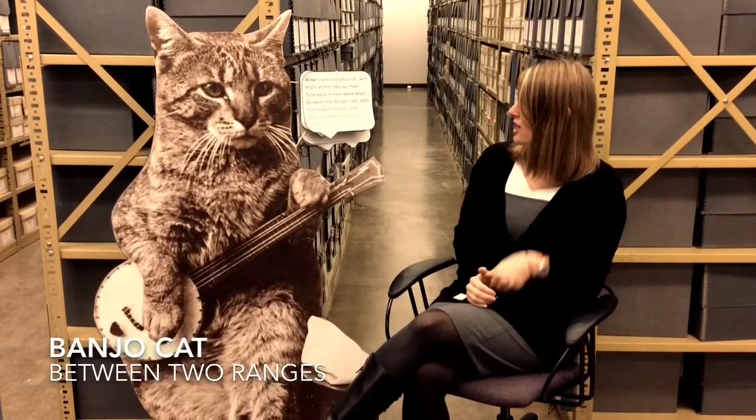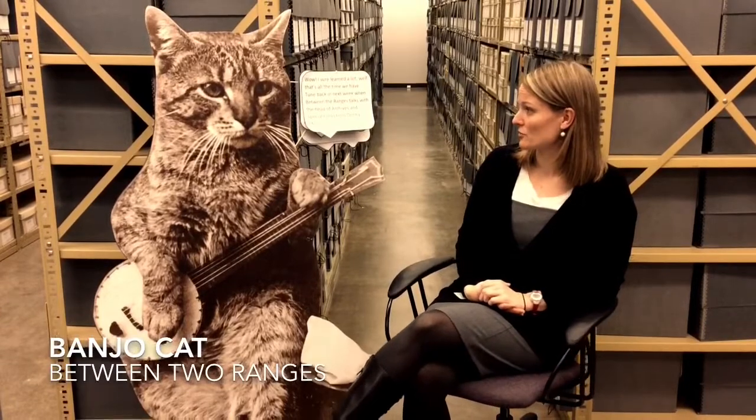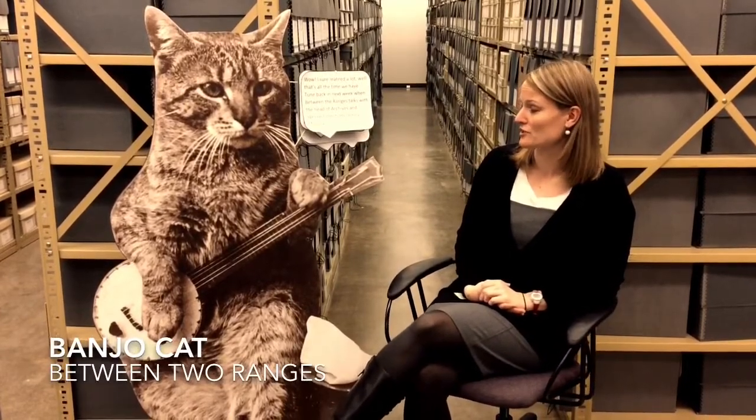Wow, I sure learned a lot. Well, that's all the time we have. Tune back in next week when Between Two Ranges talks with the head of Archives and Special Collections, Donna McCray.